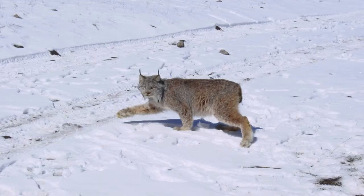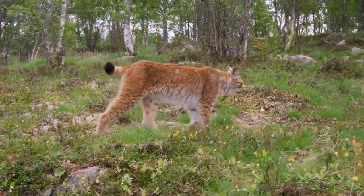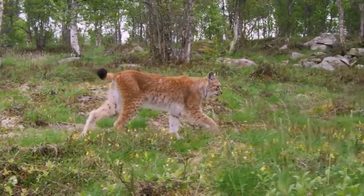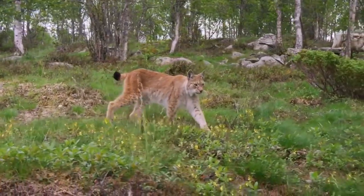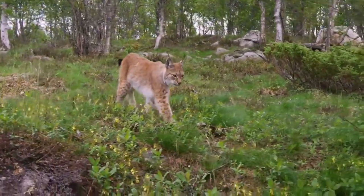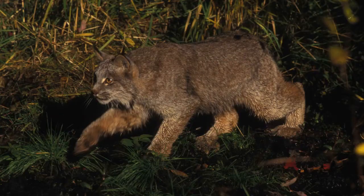Canada lynx tracks are generally larger than those of the bobcat; the thicker fur may make the toe pads appear less prominent in the snow. In dirt, the tracks of the lynx are 7.6 to 9.5 centimeters long and 8.9 to 11.4 centimeters wide, whereas in snow they are bigger — 11 centimeters long and 13 centimeters wide. The warm coat, wide paws, and long legs serve as adaptations for the lynx to navigate and hunt efficiently in snow.